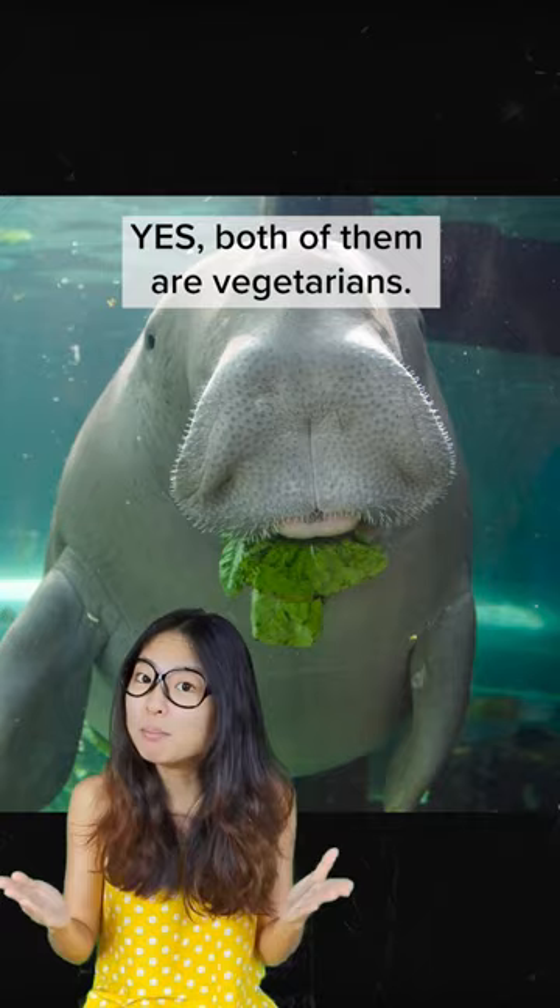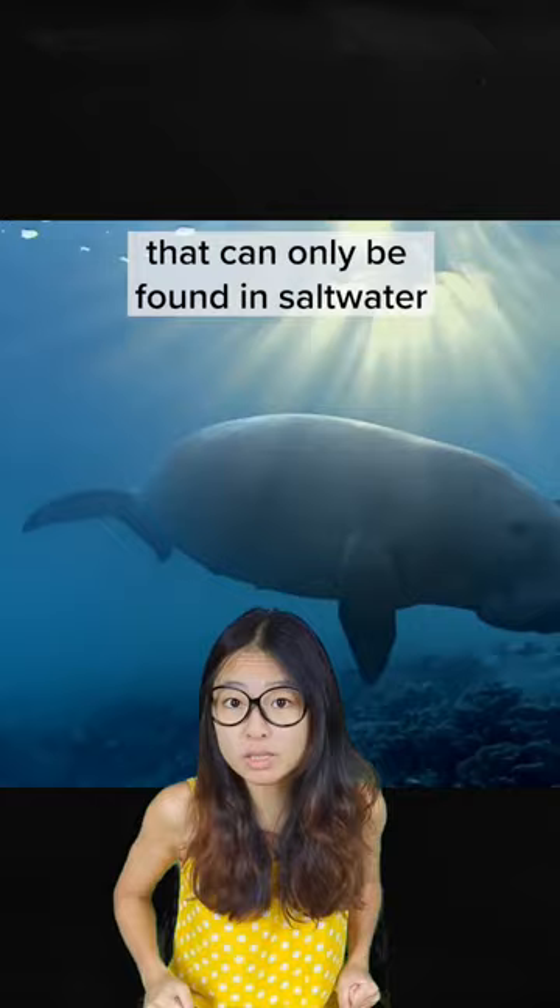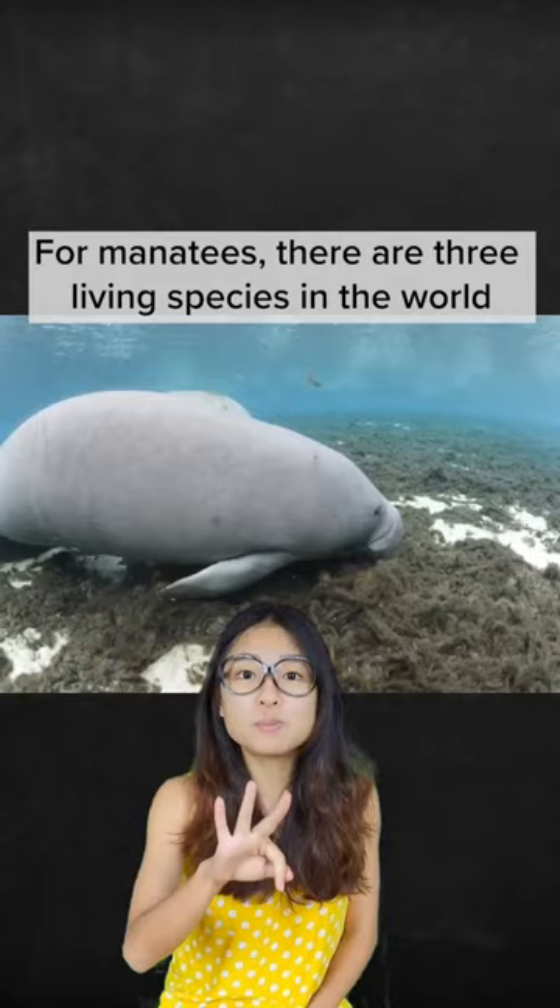Last but not least, there's only one living species of dugong that can only be found in salt water with a restricted distribution. And nope, this is not a dugong. For manatees, there are three living species in the world and they can be found both in salt water and fresh water bodies. Again, there are always exceptions, but these are just the general differences between a dugong and a manatee. Let me know what other two animals you would like me to compare next!